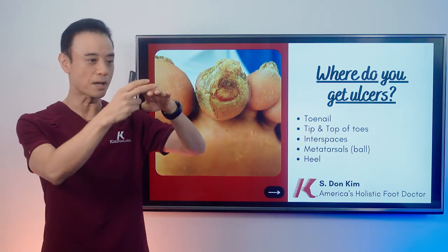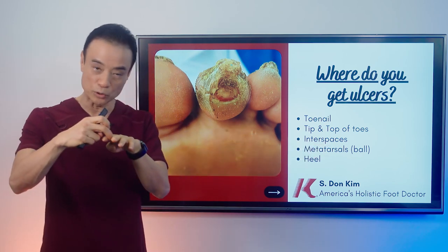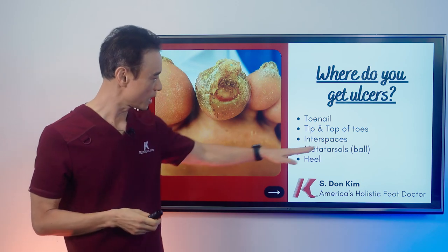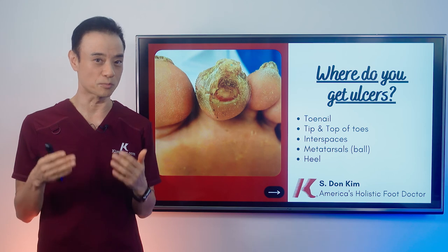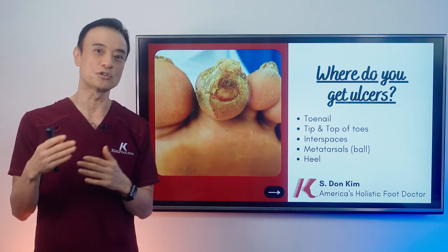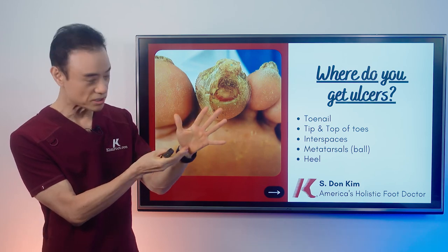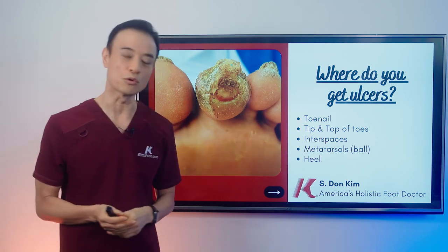Also, when the toes become hammer toes, the knuckles are in a different position and rub each other, causing ulcers in between the toes and inner spaces. You will also find that you don't sweat when you're supposed to sweat — you're very dry when you're diabetic. When that happens, you're not nourishing your fat area, especially the bottom of the foot where the bones are prominent, as well as the heel area. The loss of padding in those areas causes ulcers to open up.